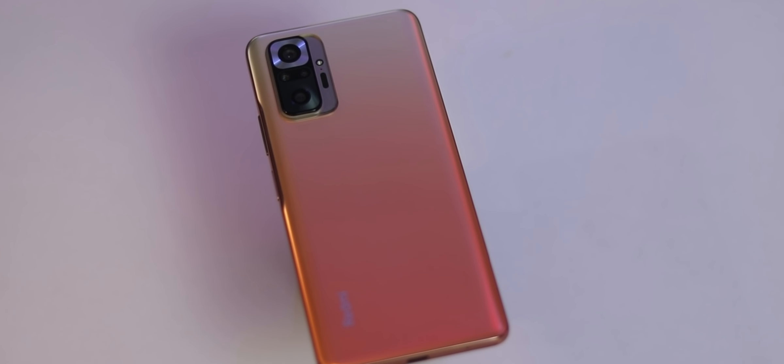Overall the form factor and body is very strong. The back is completely frosted glass and the color they have brought — vintage brown — is a very beautiful color. One bad thing is the black color variant is not frosted glass, it is glossy, which attracts fingerprints.